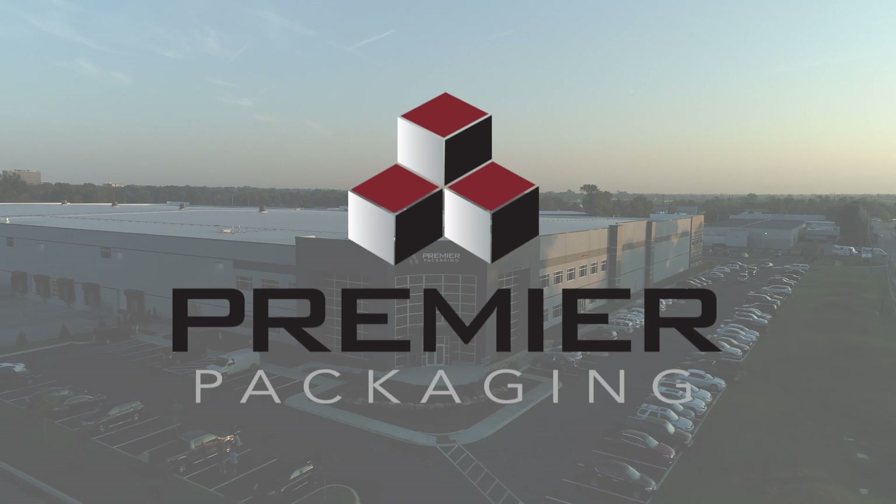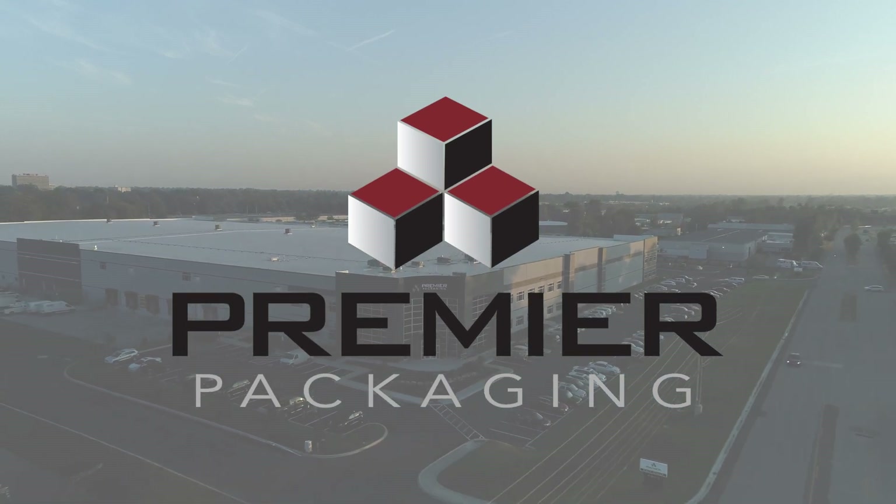Let Premier solve your packaging puzzle. Contact us today. At Premier Packaging, we ask why — so we can deliver the how.